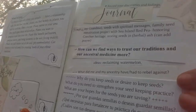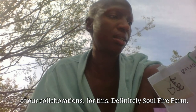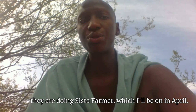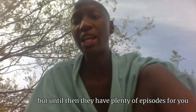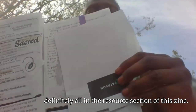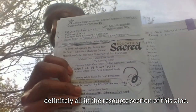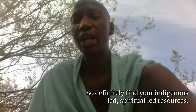Each one has a reflections area, so I definitely invite you to journal. I think those are mostly all of our collaborations for this. Definitely Soul Fire Farm is doing these Sista Farmers, which I'll be on in April. Until then, they have plenty of episodes for you to tune into off of their website. I'll put a few of these links in the comments, but they're also all in the resource section of this theme. Definitely find your indigenous-led, spiritual-led resources.